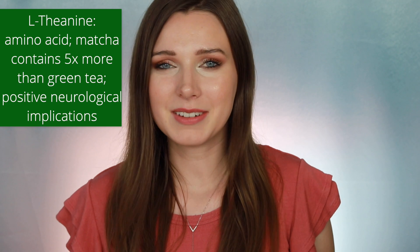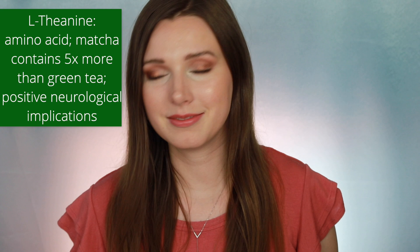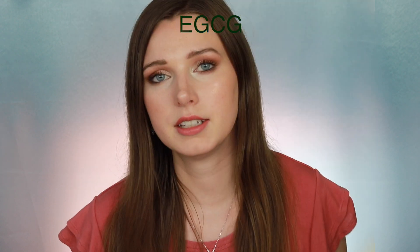One key difference is that matcha has five times the level of the amino acid L-theanine compared to green tea, which has very interesting neurological implications I'll discuss later. All teas contain polyphenols — antioxidants — and one polyphenol in particular that makes green tea and matcha stand out is EGCG, which has been shown to have anti-carcinogenic effects against UV radiation.